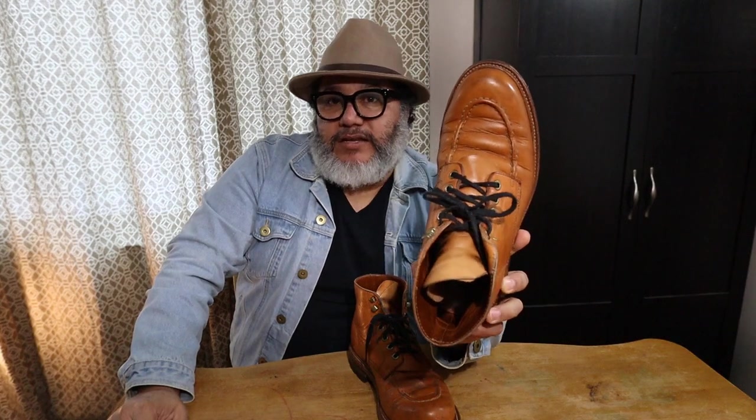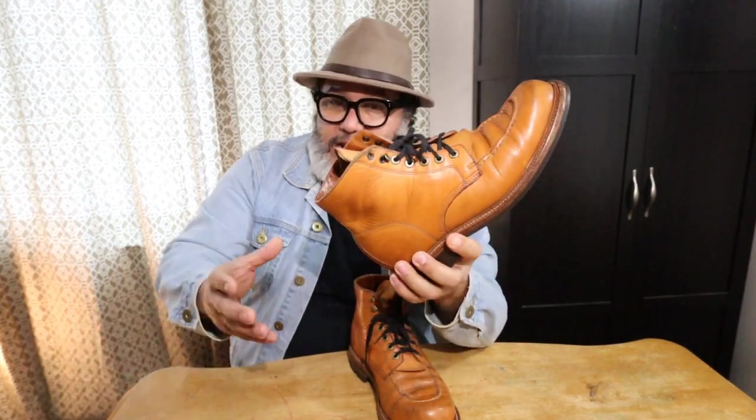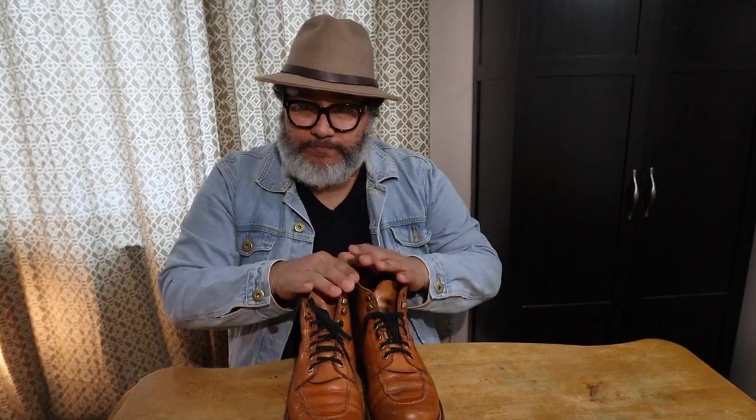I've been wearing these boots eight to ten hours a day. At first I was averaging about four to five miles of walking per day, but right now we're in the middle of winter here in Michigan, and the parks and trails I like to walk are covered with snow. Many of them are closed, so I've been forced to just wear my boots indoors at the office and at home.